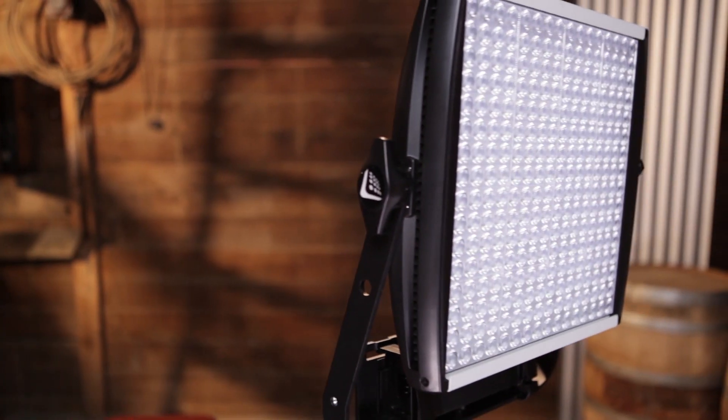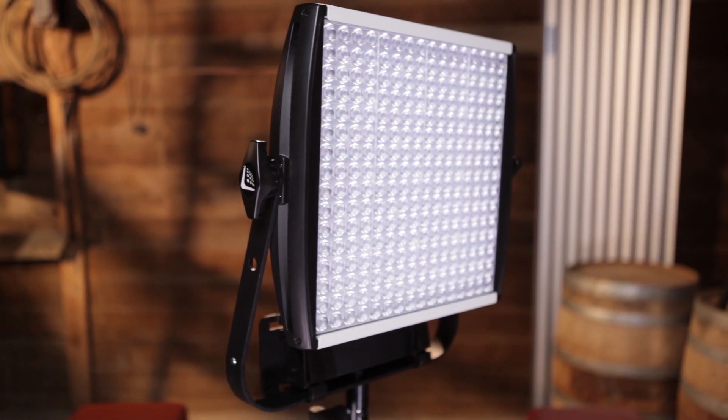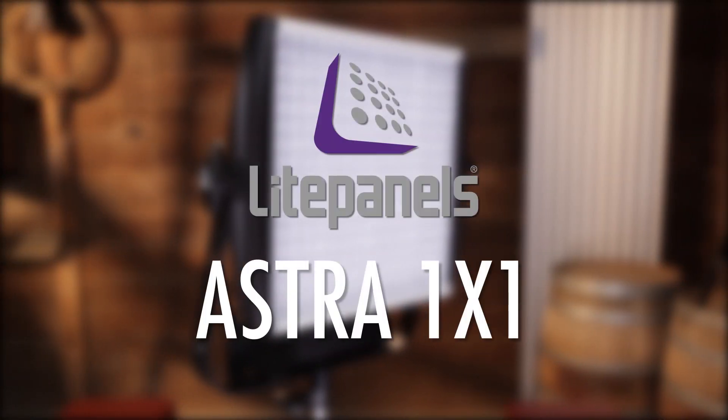Hi guys, I'm Olivia here today with Light Panels on the Farm talking about Astra. If you've done any type of production work in the past several years, then you've probably come across the Light Panels one by one. It's truly become an industry standard. With their years of experience building LED fixtures and getting feedback from users like you, Light Panels has developed Astra, the next generation one by one.